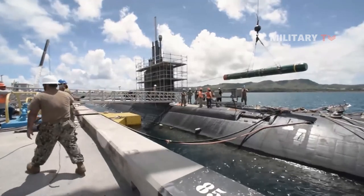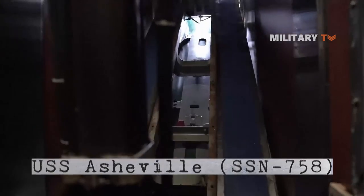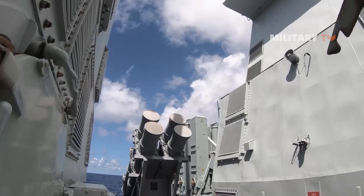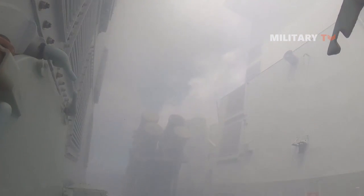Third, a Harpoon training missile is loaded onto the USS Asheville during a certification exercise in 2020. Also, Harpoon Block 2 test firing from USS Thorne, and of course many more to mention.